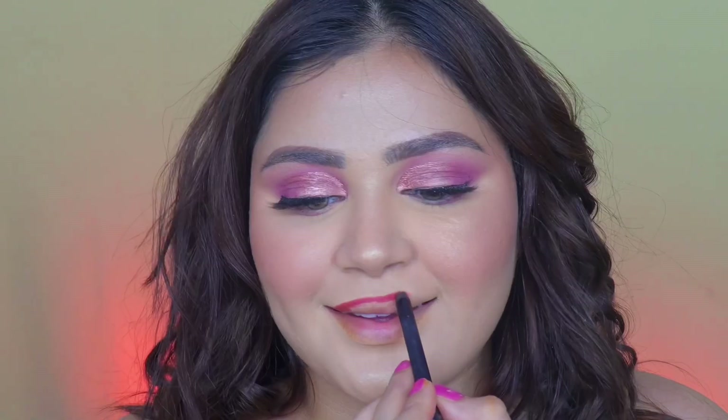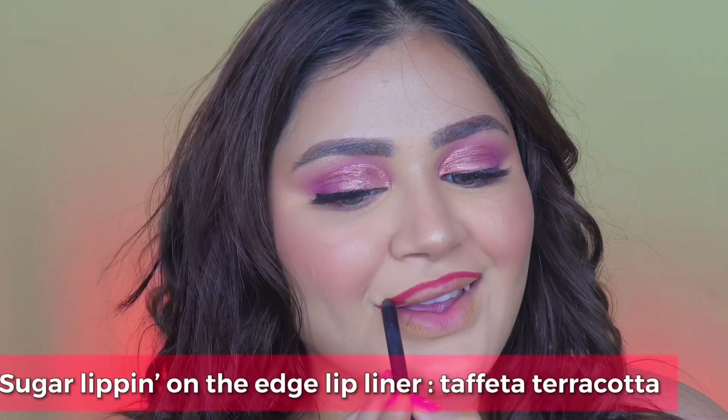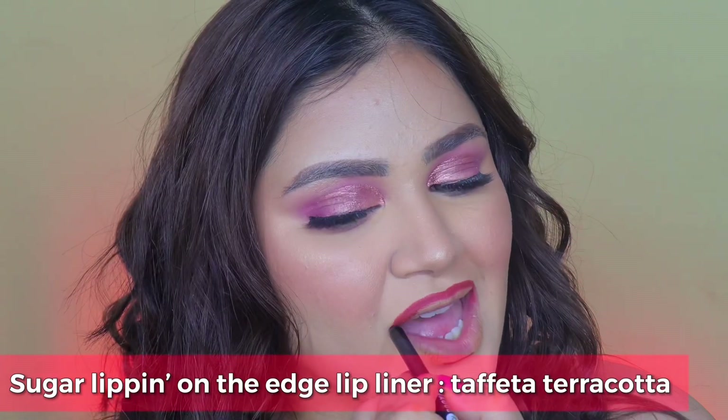And for our spicy stained lips, I went ahead with the Lipping in the variant Taffeta Terracotta, aligned my lips well, smudged it a tad bit with my fingers, and gave a really nice full lips effect.